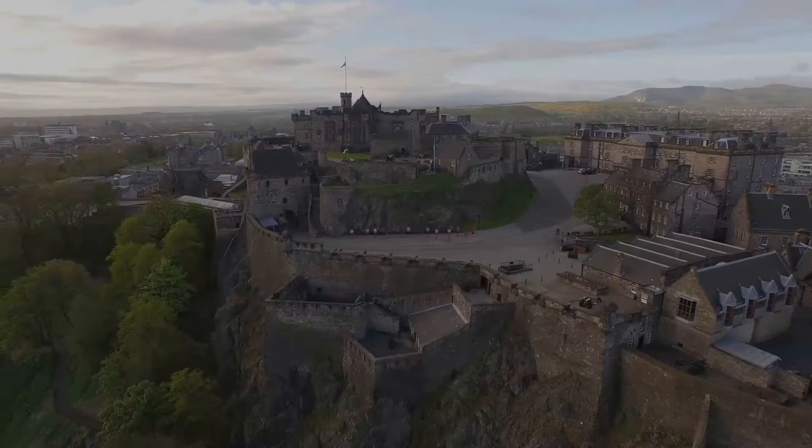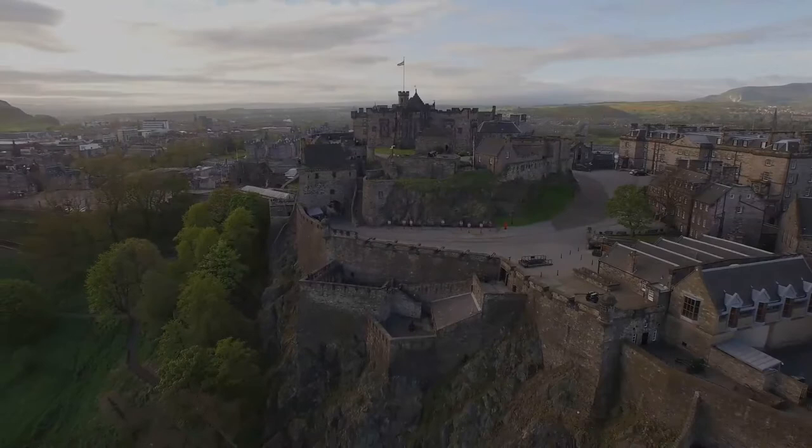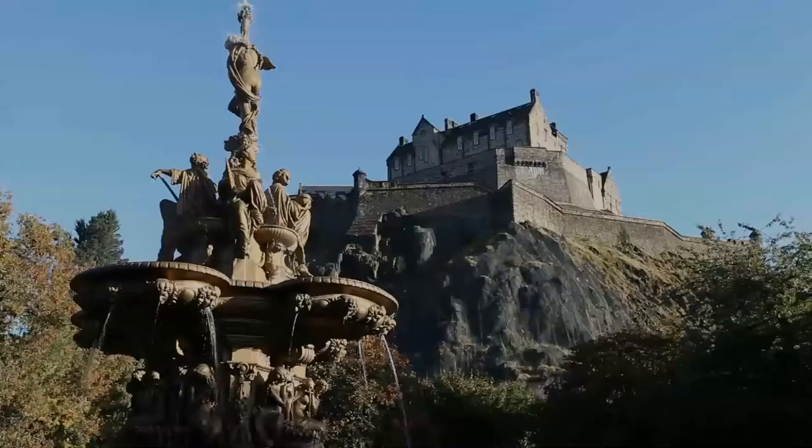The castle is Scotland's most and the United Kingdom's most visited paid tourist attraction, with over 2.2 million visitors in 2019 and over 70% of leisure visitors to Edinburgh visiting the castle.